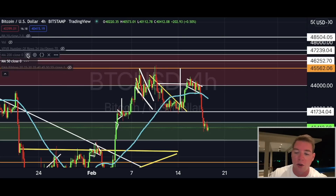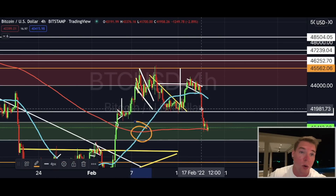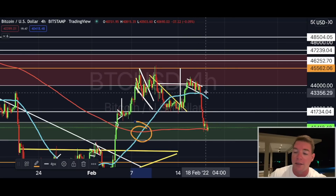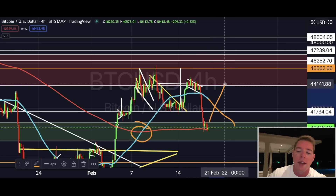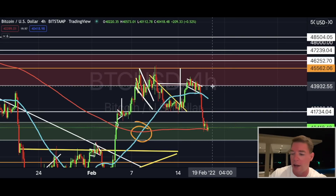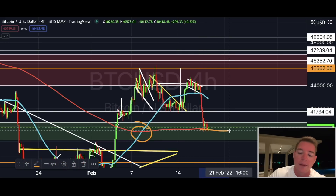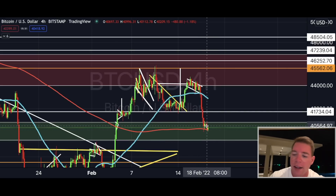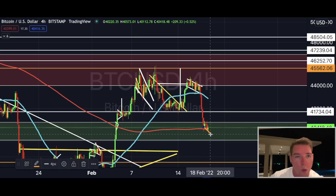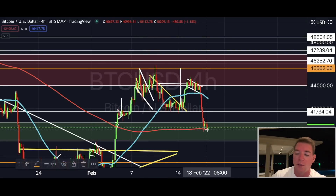I also want to show the 250 EMA. We got a bull cross on the four-hourly chart, so this is starting to look like a fake-out. It will be a fake-out if the 50 EMA comes all the way down and price cannot get back above it in the immediate short term. We're being supported right now by the 200 EMA, but we're really hanging on by a thread — if this breaks, we're in real trouble on the four-hourly chart.